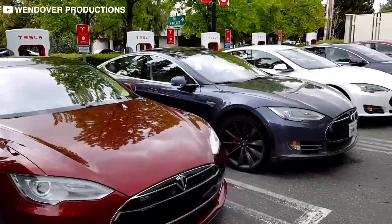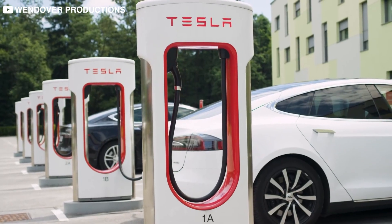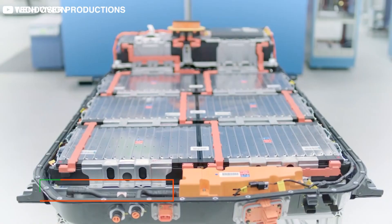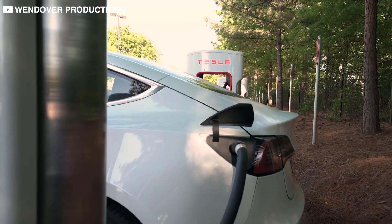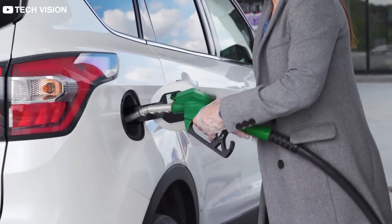In today's video, we will take a look at the real charging costs associated with owning a Tesla in the long run. We will explore some concepts that you might not have considered in your calculations, like wall-to-wheel efficiency or phantom drain. So stick around as we do a Tesla vs. gas head-to-head and try to answer whether owning a Tesla is indeed any better than a regular gas-powered car.